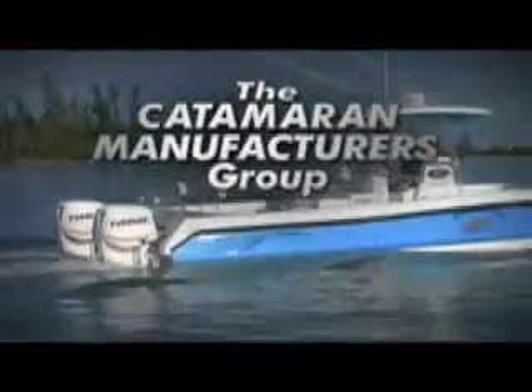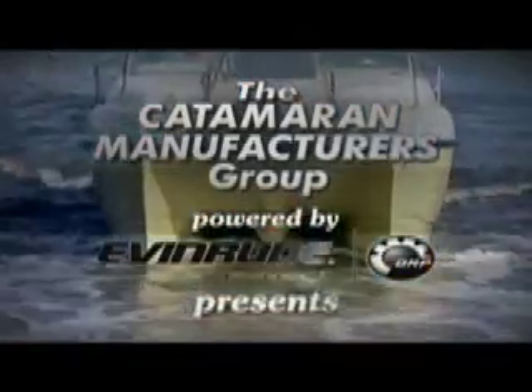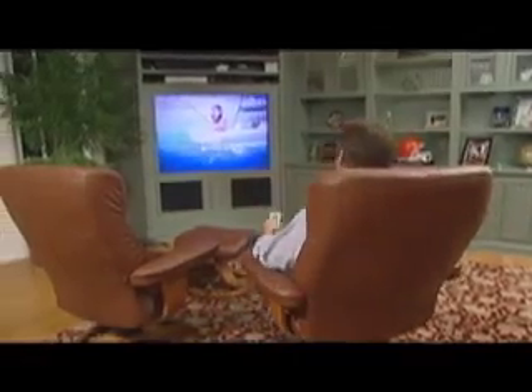Welcome back aboard. Hurry up, it's coming back up. You caught it right here at Ship Tape TV.